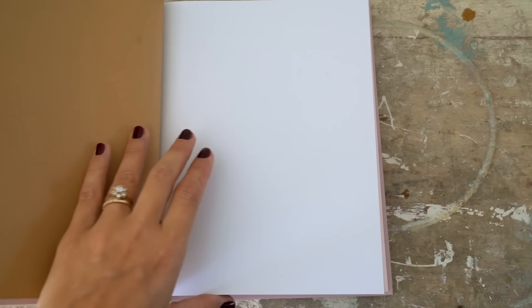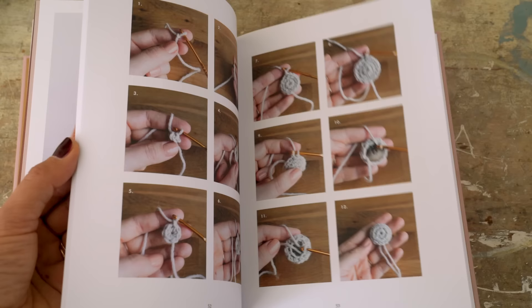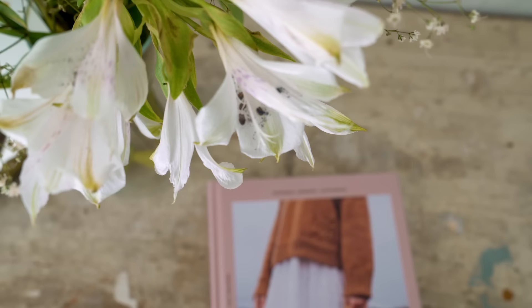There's an introduction where I talk about my own relationship to knitting and the journey here. There's also a section on special techniques used in the book with some photo tutorials, and of course if there are things you don't understand, Google and YouTube are your best friends.